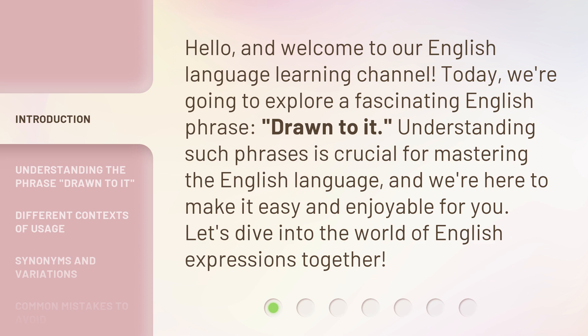Today, we're going to explore a fascinating English phrase: drawn to it. Understanding such phrases is crucial for mastering the English language, and we're here to make it easy and enjoyable for you. Let's dive into the world of English expressions together.